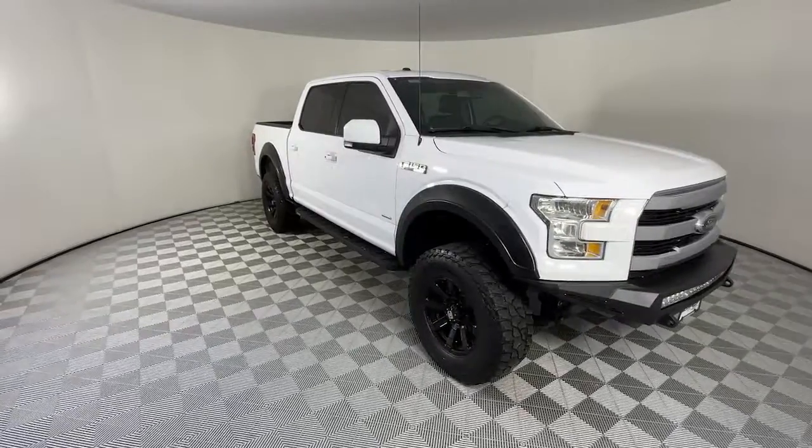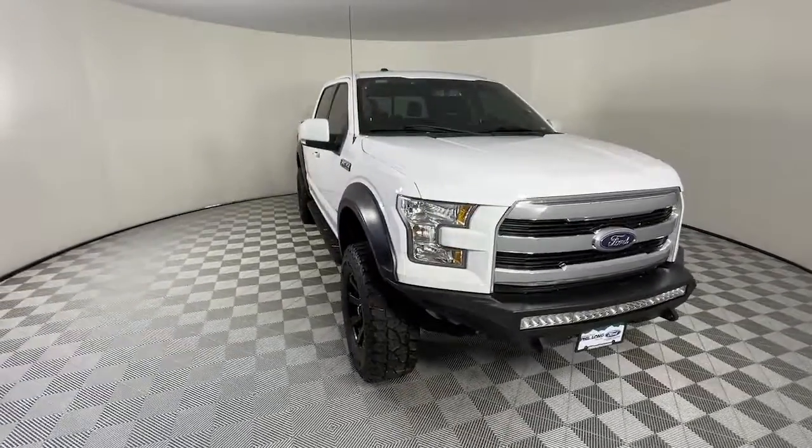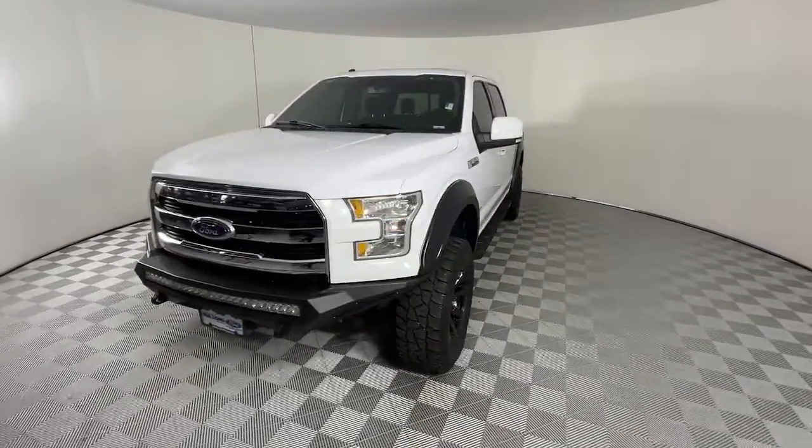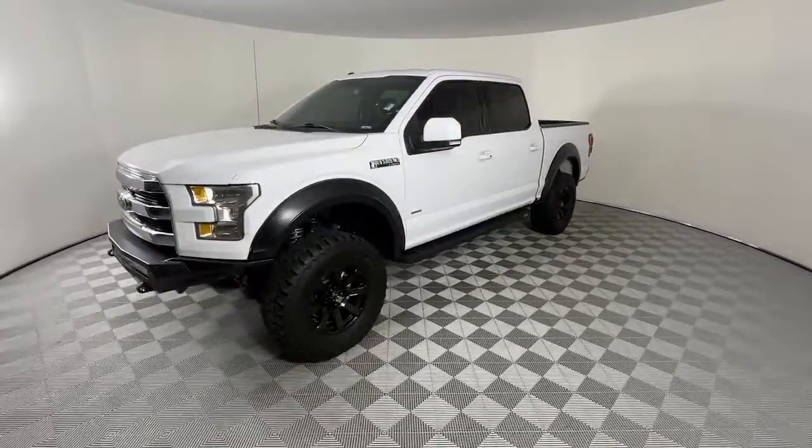You'll have love at first sight with the 2017 Ford F-150. With less than 90,000 miles on the odometer, this vehicle provides excellent value.